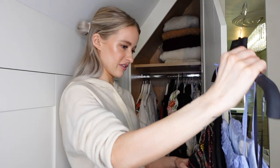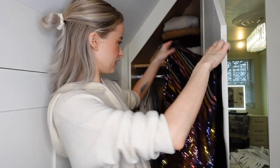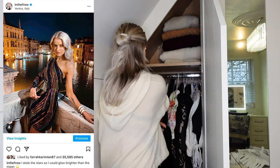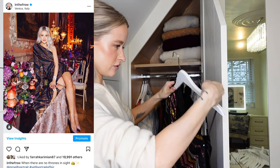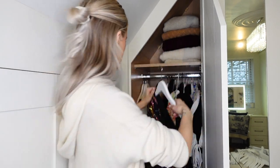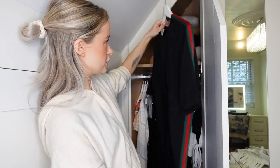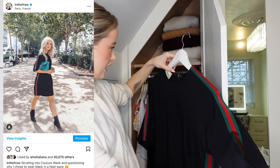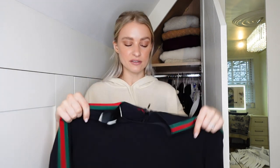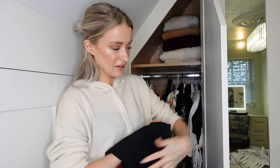I have two dresses on the same hanger right here and I love them both actually. One is this little Self Portrait off-shoulder number in velvet - it's just a really gorgeous little party dress that I might end up wearing at some point again. A little black Gucci dress that I haven't worn - I'm going to put this on my Vestia Collective profile. Any more luxury items like this I sell on my Vestia Collective profile, so that'll be going on there.